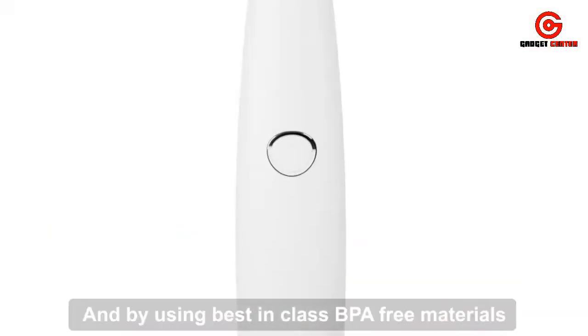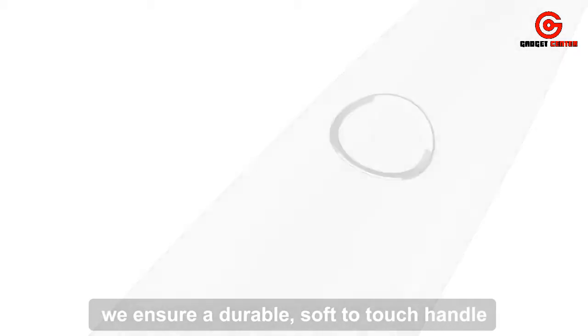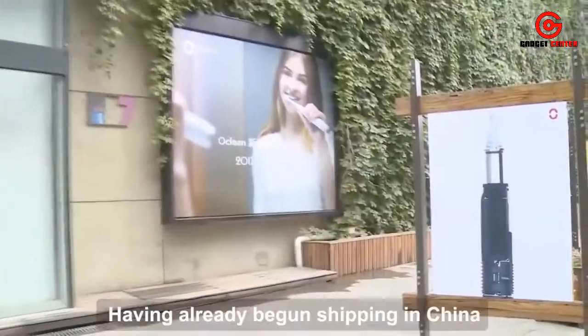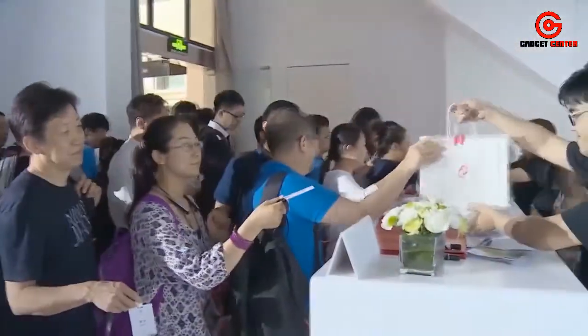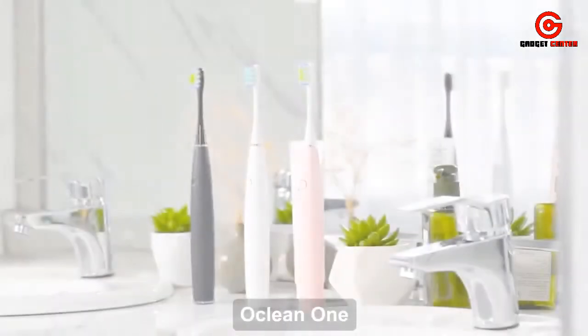By using best-in-class BPA-free materials, we ensure a durable, soft-to-touch handle. We are excited to share this industry-changing product with you. Having already begun shipping in China, we are now ready to take on the world. Don't miss out — be the first to get the international version of the Oclean One.